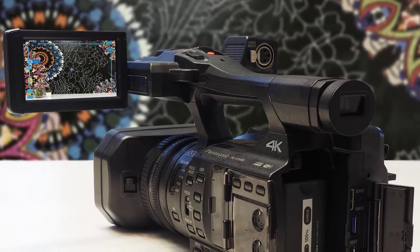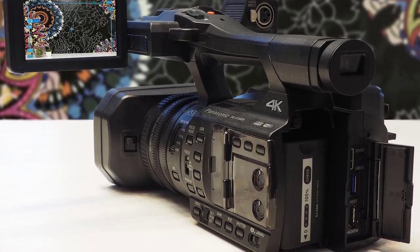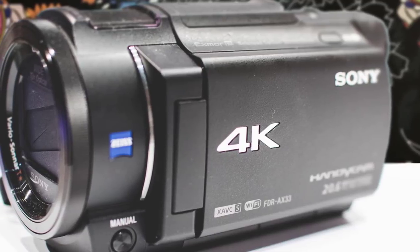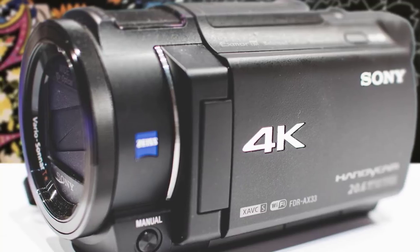In today's video, we are going to check out the top 5 best camcorders in 2019. I made this list based on my personal opinion, and I tried to list them based on their price, quality, durability, and more. To find out more information about these camcorders, you can check out the description below.